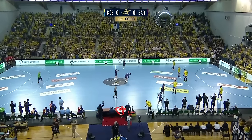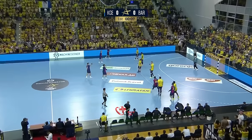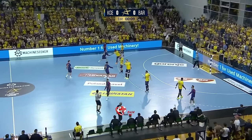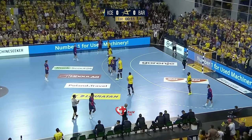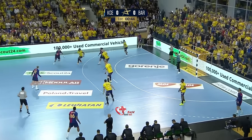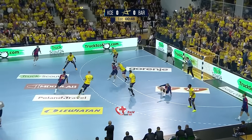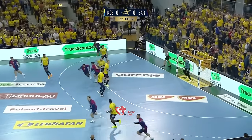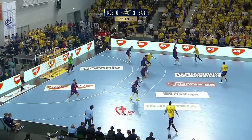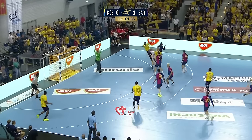And here we are folks, Alex here with you for round three of the EHF Champions League. We've got Barcelona versus Kielce in their iconic colors today, and you can hear the Kielce fans. Richardson coming in on defense, swapping with Melvin Richardson out to the wing.